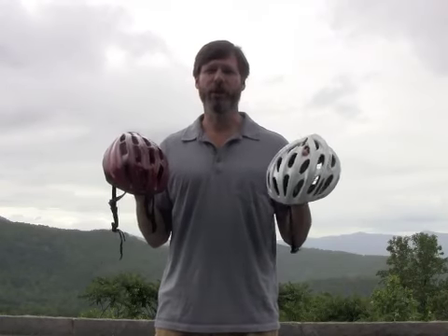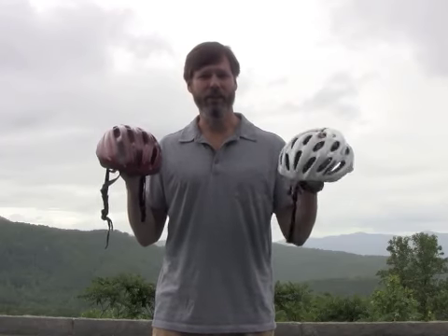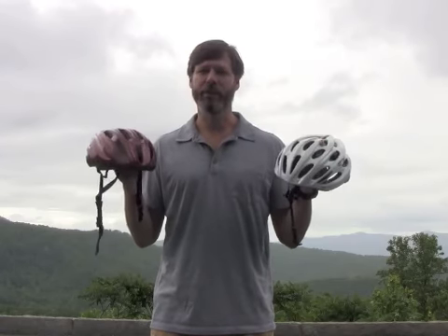What we're going to do is far less scientific — we're going to drop these helmets from different heights over different surfaces, and then look for cracks and dings within the shells.